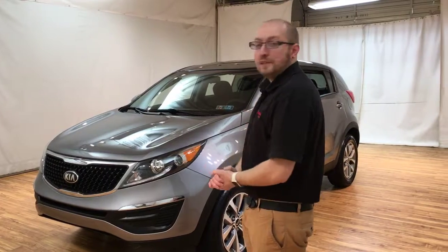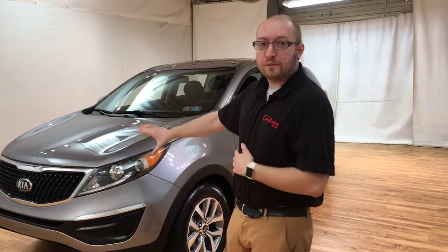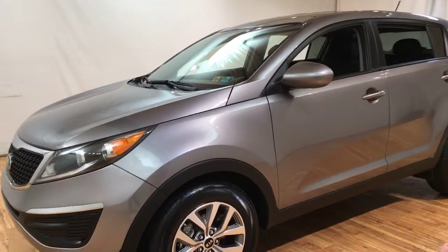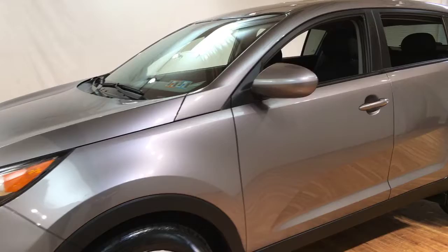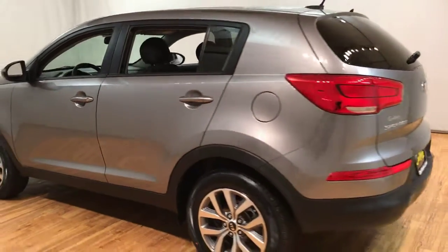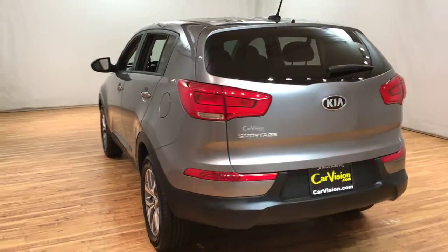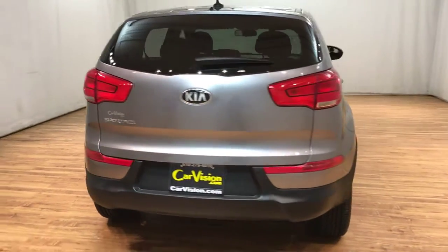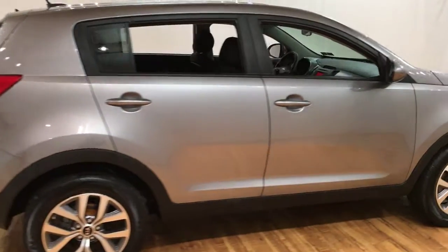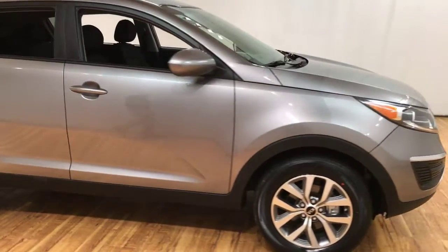Hey guys, this is Marius with CarVision, your no hassle dealership. Today we bring you this beautiful 2014 Kia Sportage. It's in this beautiful gray color. As you see it has the premium wheels. This is great for any winter driving — we are getting snow soon, so this would be the perfect car for something like that.